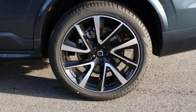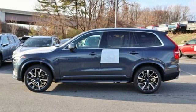Safety first — it's how Volvo rolls. Stop in for a test drive and make it yours today.